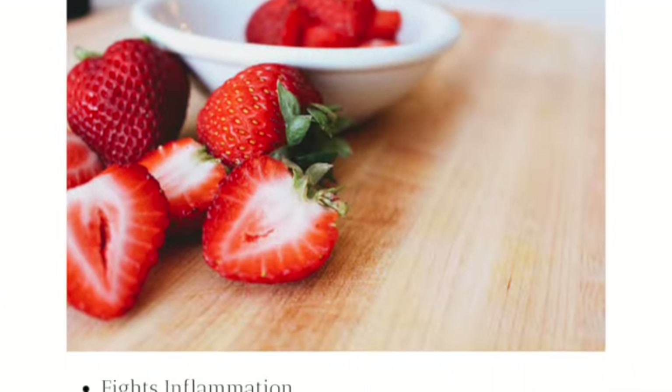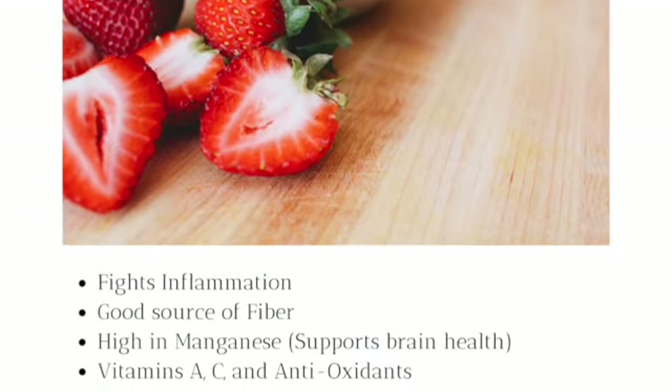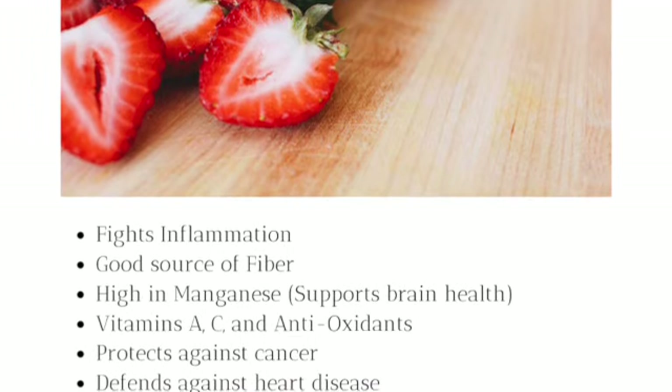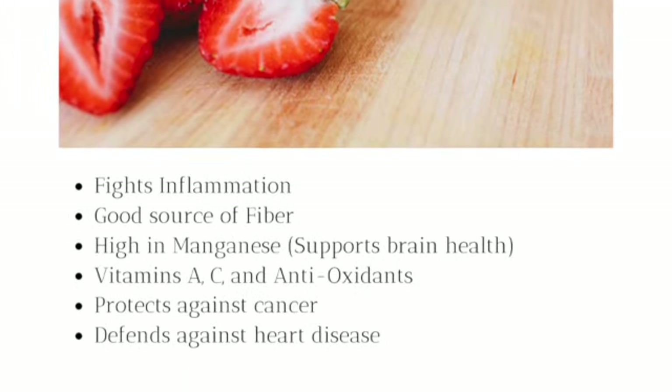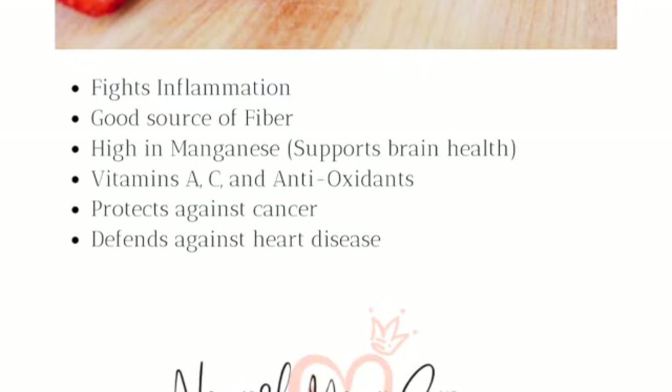Next up, strawberries. Strawberries fight inflammation. They are a good source of fiber, high in manganese, which supports brain health. They have vitamins A, C, and antioxidants. They protect against cancer and also defend against heart disease.